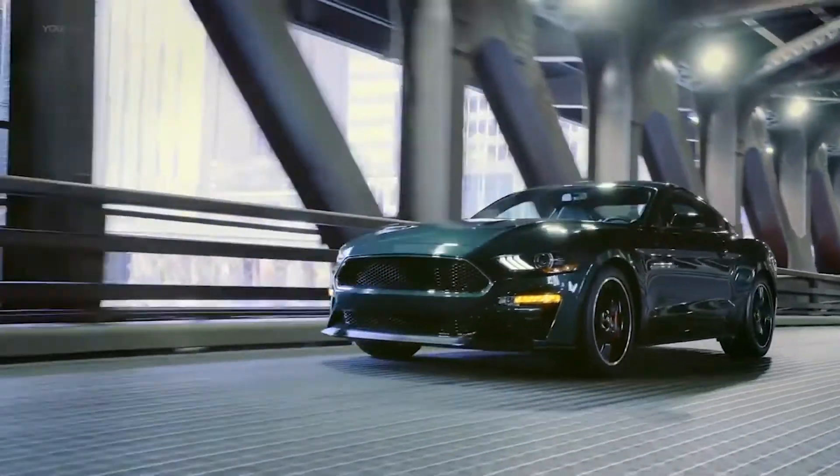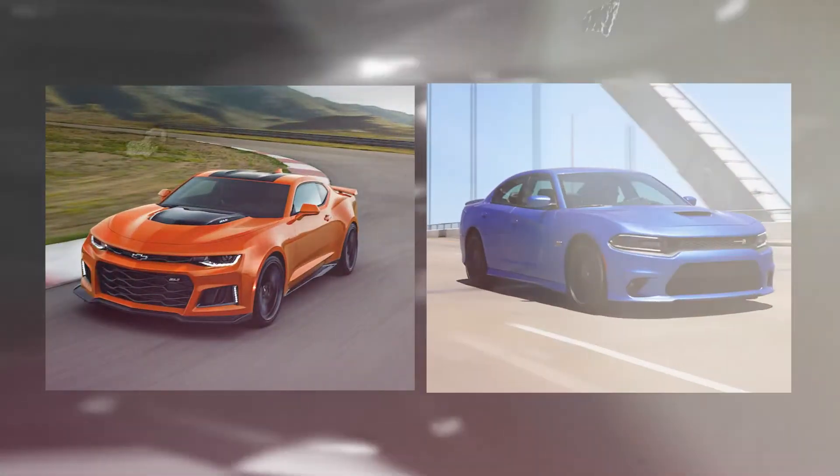Overall, the Ford Mustang continues to be our favorite muscle vehicle, surpassing both the Chevy Camaro and the Dodge Challenger.